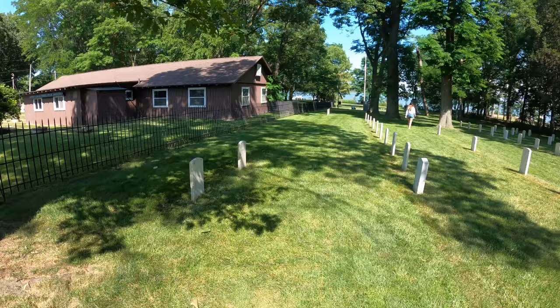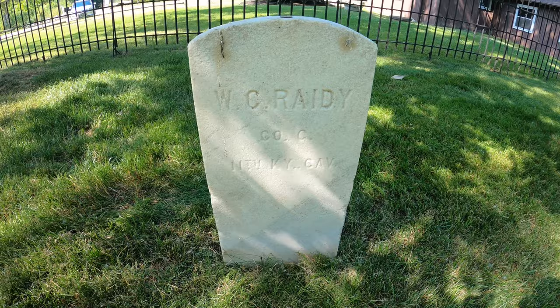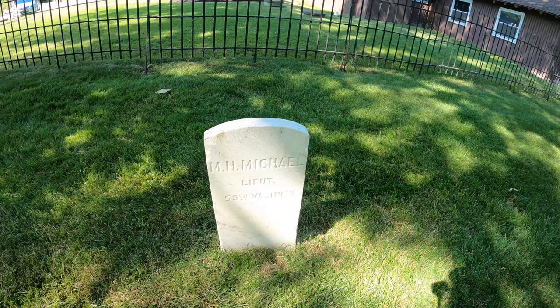These two have names on them. W.C. Rady, Company G, 11th Kentucky Cavalry. And this one's M.H. Michael, Lieutenant, 59th Virginia Infantry.